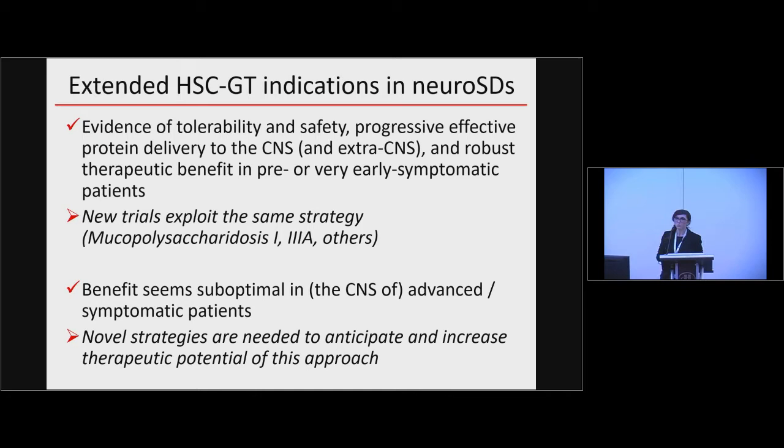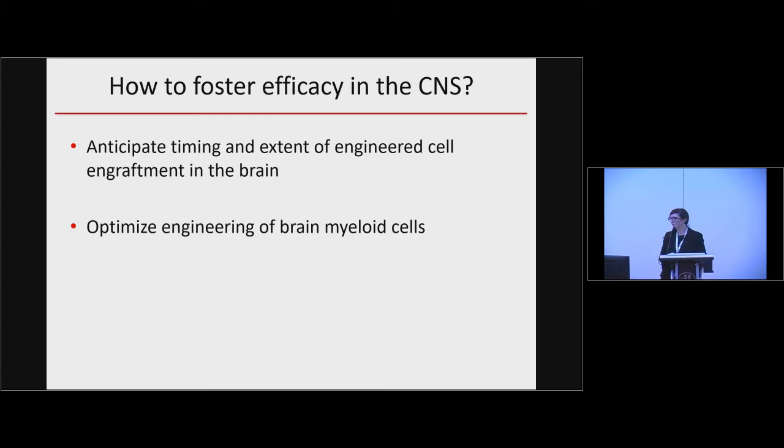This is what we did in the lab. We went back to very simple transplantation studies in order to address two key points that are extremely relevant to foster the efficacy of this approach in the CNS. One is the timing of cell engraftment into the brain, and the other is the way we engineer the cells that we want to transplant.